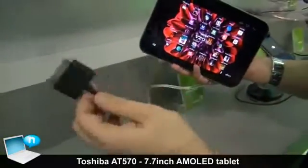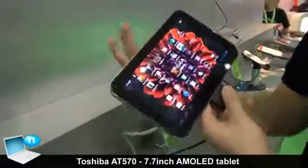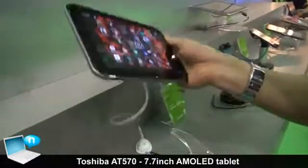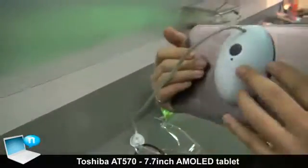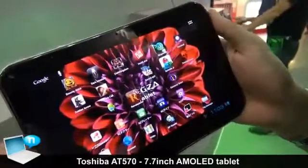The charger plug goes in here. The camera spec is the same as the 13 inch model — it's 5 megapixels in the back and 2 megapixels in the front.